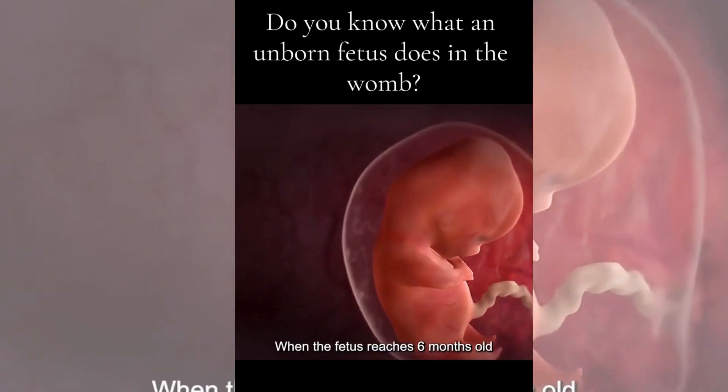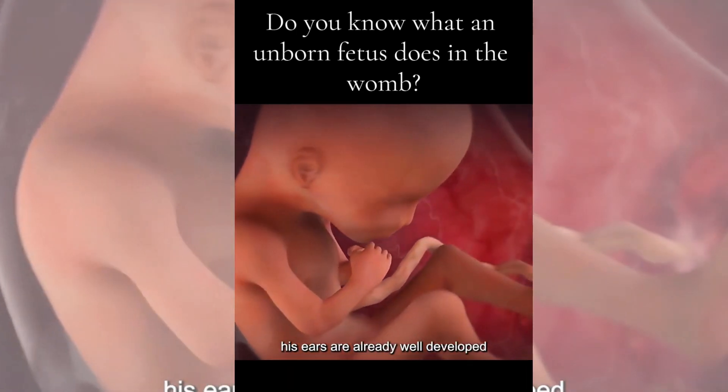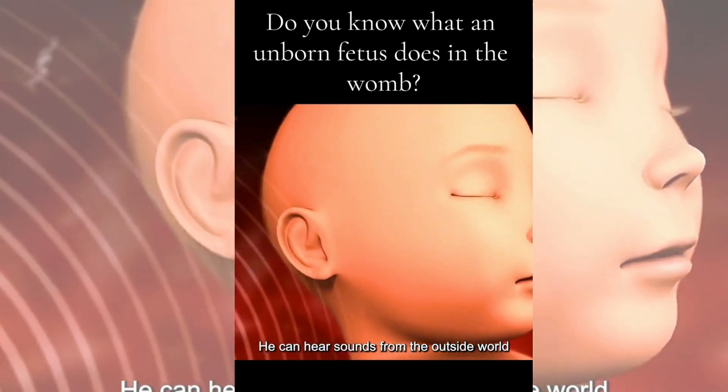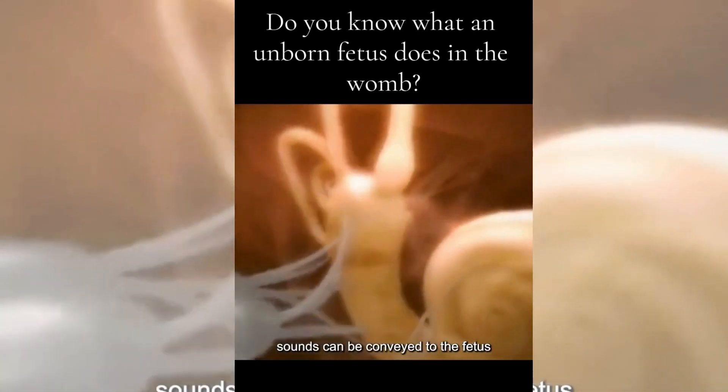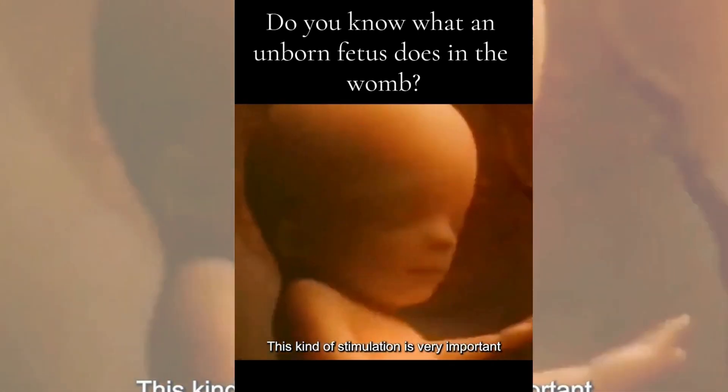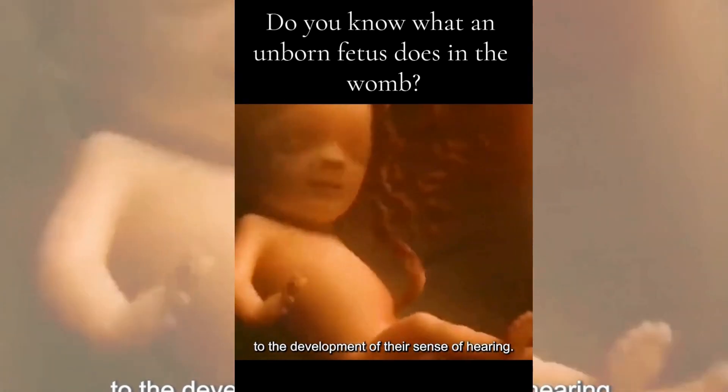Fourth, listening to external sounds. When the fetus reaches 6 months old, its ears are already well developed and it can hear sounds from the outside world. The mother's heartbeat, breathing, and surrounding sounds can be conveyed to the fetus. This kind of stimulation is very important to the development of their sense of hearing.